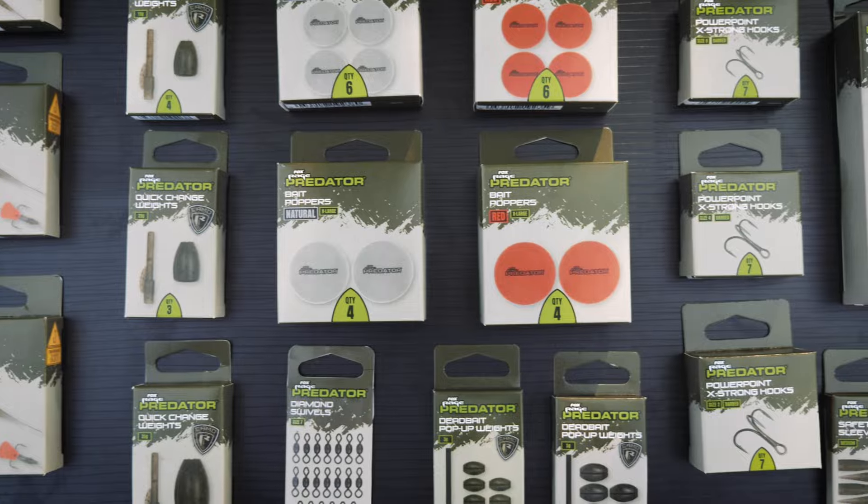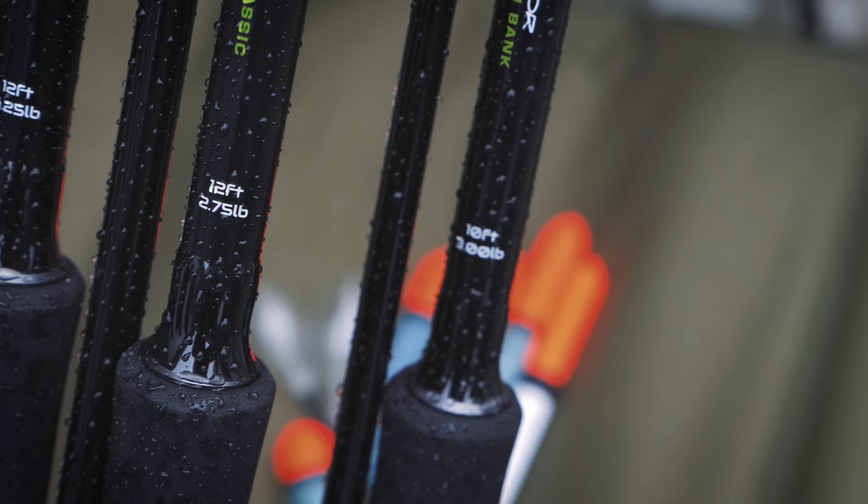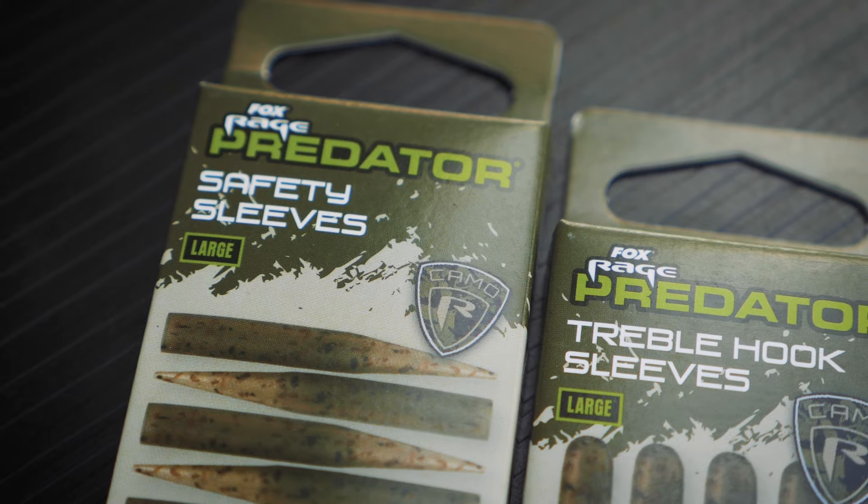Last but not least, dead baiting fans — we're super excited to announce that we are relaunching the dead baiting Fox Rage Predator range. Loads of your favourite dead baiting kit is coming back bigger and better than ever, from rods to ready-made traces, hooks, floats, stealthy camo terminal tackle and bite indication tools.